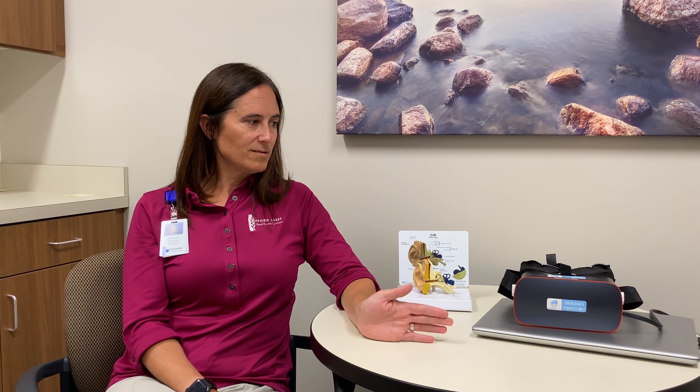We can use the goggles to help us determine which canal is involved, and then we do a treatment called canalith repositioning. That canalith repositioning — a series of head and body movements — helps essentially empty those crystals out of the canal so that the vertigo will stop.